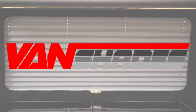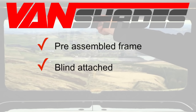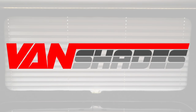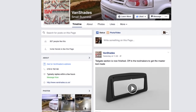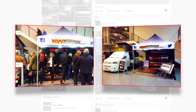Introducing the Vanshades window pod system. Window pods come as a pre-assembled frame with a blind already attached. They're simply installed with six self-drilling screws. The window pods concept, launched in January, received a fantastic response. We've a rapidly growing social media audience of eager customers. We've attended four shows this year and are committed to a further 20.